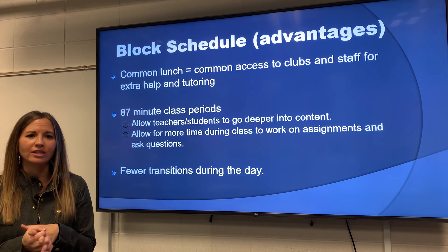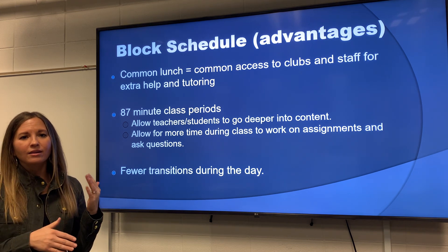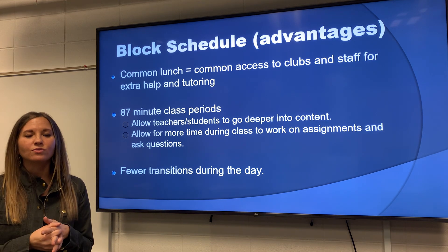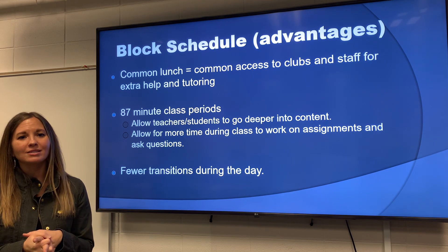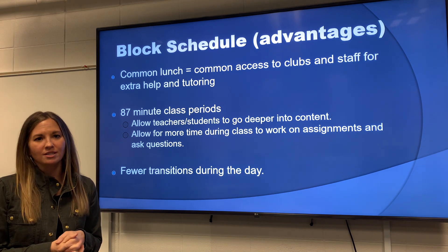We also have fewer transitions during the day. If you have seven or eight classes a day, you're spending about five minutes between each class going to different classes, and that takes a lot of time throughout the school day. Whereas here, other than lunchtime, students really just have two transitions and they're about eight minutes each. So you're spending about 16 minutes a day transitioning versus maybe 40 to 50 minutes a day transitioning.